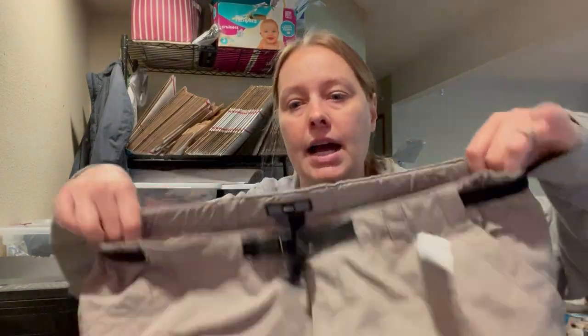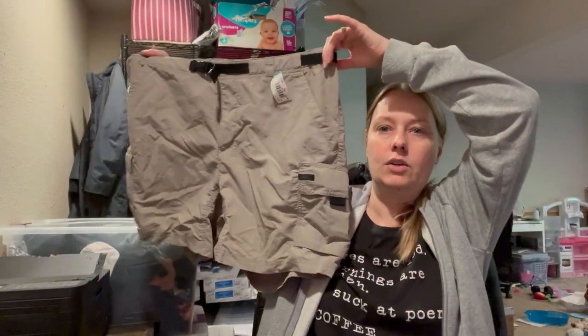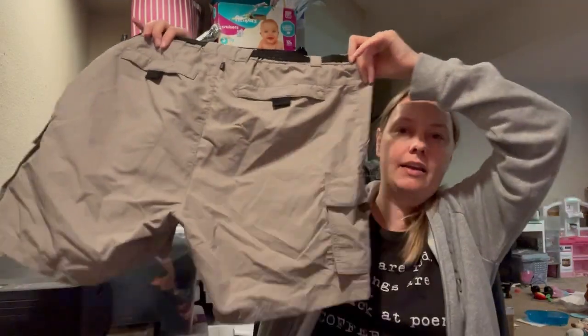We got a pair of shorts. These are from REI — a little cargo short. I thought these were men's since they were in the women's section, but it says women's, size 16. A little cargo short, great for hiking or outdoorsy type of activities.